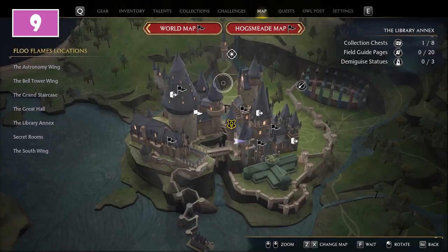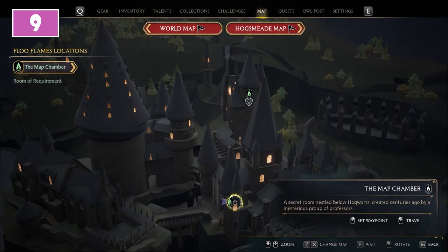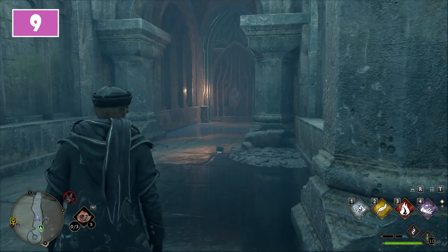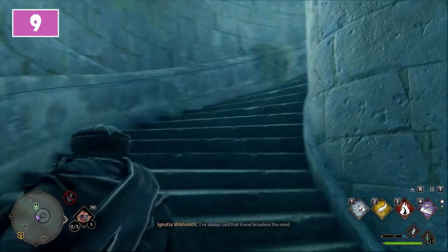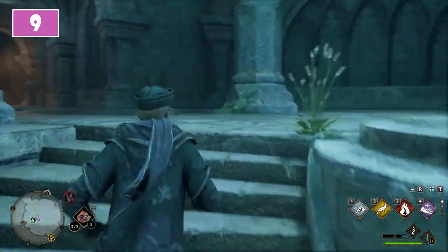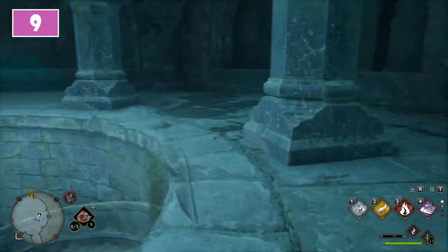For the ninth, use the Room of Requirement icon you will notice above the castle. One of the Floo Flames you will unlock through the main questline is the Mine Chamber. Once there, turn around and use the staircase passage. At the end of this passage turn around again and you will notice the chest along the wall.